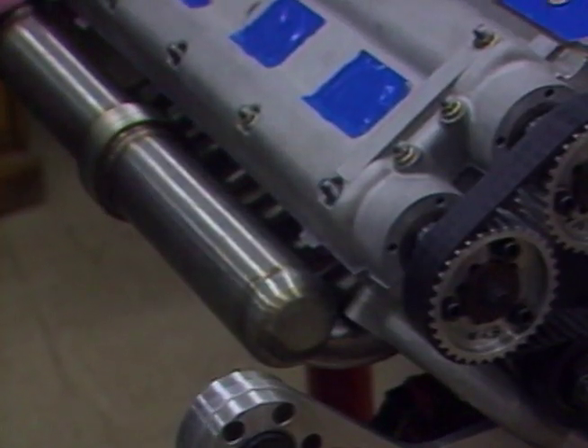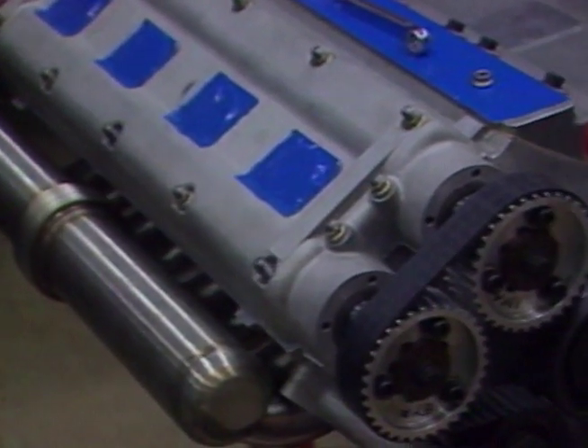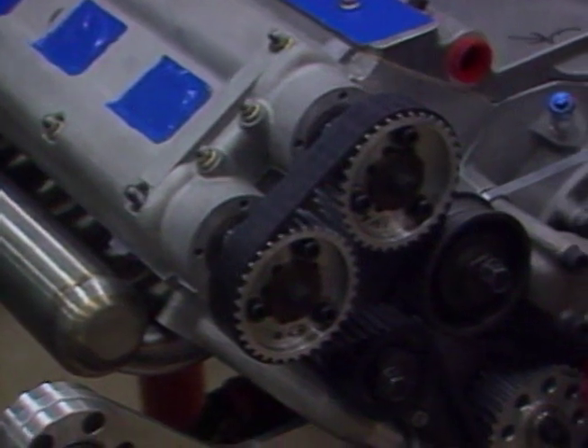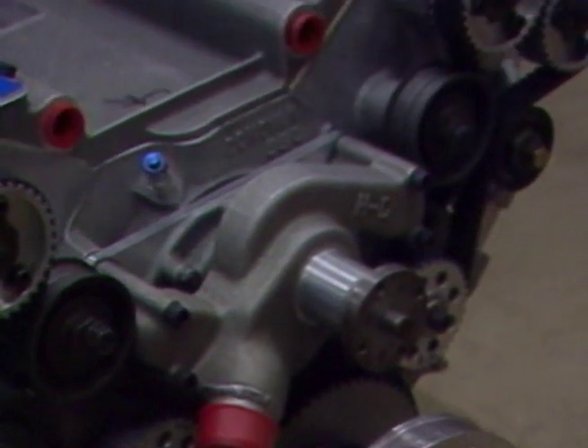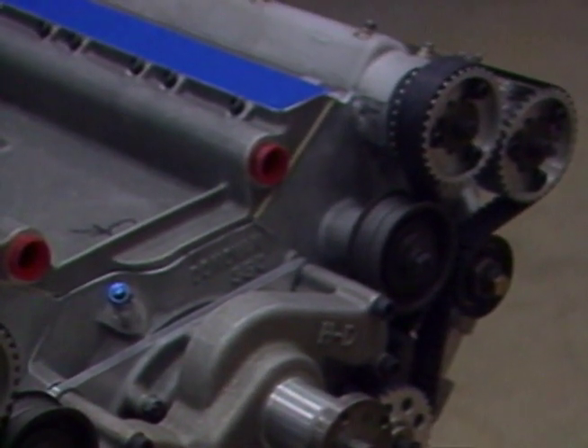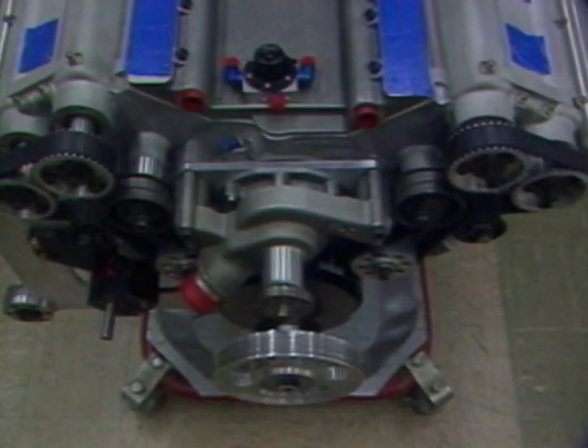The heart of the Vector Avtec WX3 is an all-new, all-aluminum, four-cam, four-valve-per-cylinder, seven-liter V8 engine. The engine is a 90-degree V8 block. The four valves-per-cylinder are actuated by dual overhead cams, belt-driven, running in one-piece aluminum heads.